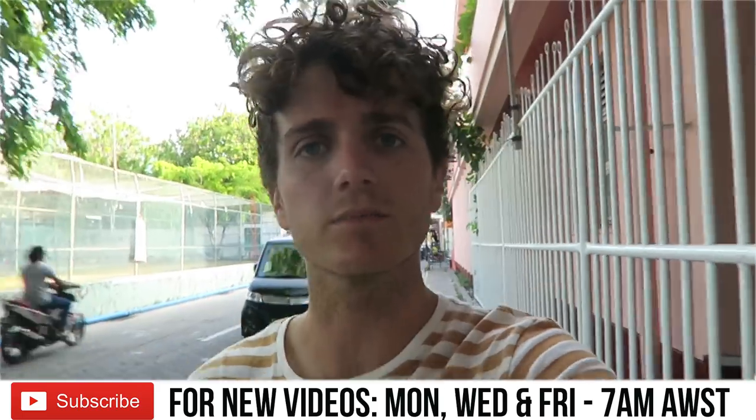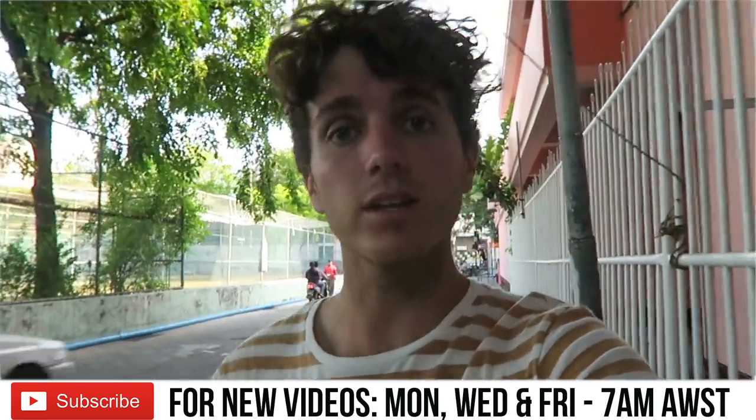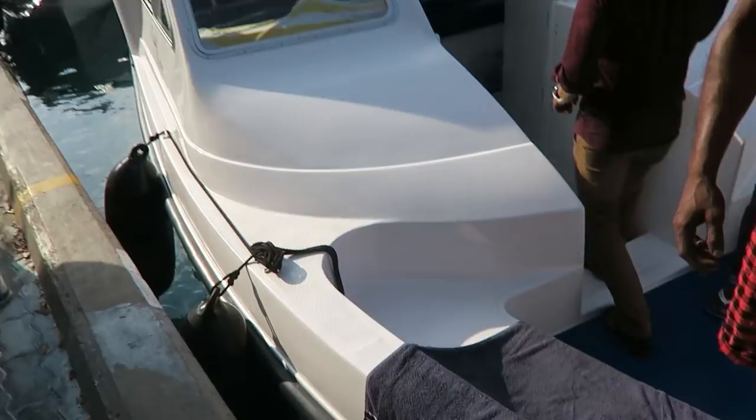Good morning everybody, welcome back to the Maldives. We're currently in Malé for the last couple of days, and we've been spending some time in Hulhumalé, the island just across the road. We had to come up early this morning because we're going to do some sea turtle conservation today on one of the other islands. First, got to get some coffee — we have about 20 minutes till our ferry leaves. It's not really a ferry terminal, there's just a bunch of boats that stop here and we jump on.